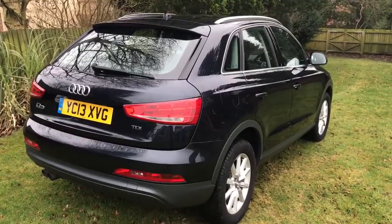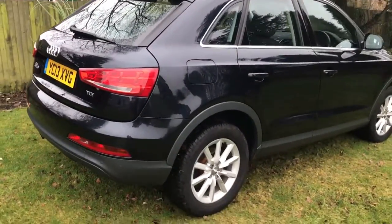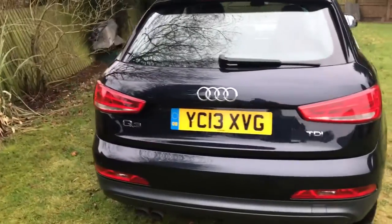It's finished in cobalt blue metallic, an optional factory extra from the factory. Really nice colour, really good shine in the sunlight — unfortunately the sun isn't with us today.